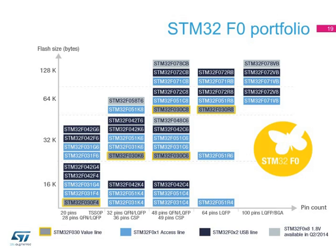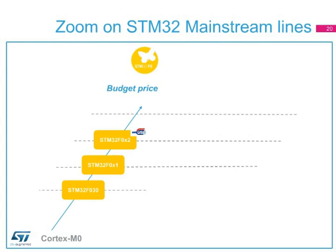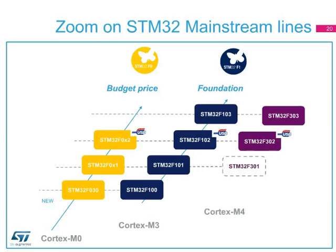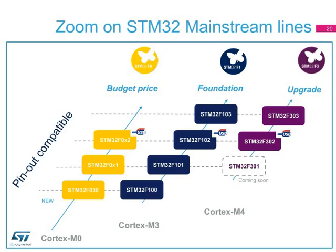The STM32F0 portfolio gives you a broad choice of devices so you can find just the right product. It also allows you to bridge with the STM32 portfolio, offering more than 500 compatible devices. This gives you greater development freedom, so you can upgrade your application by taking a bigger package, larger memory size, or richer set of peripherals without major design changes. The STM32F0 value line is one of the various STM32 mainstream lines. From the initial foundation STM32F1, the mainstream portfolio has been extended to include the Cortex-M0 core with the basic STM32F030 value line and the Cortex-M4 core with the STM32F3x3 upgrade line embedding a rich analog peripheral set.